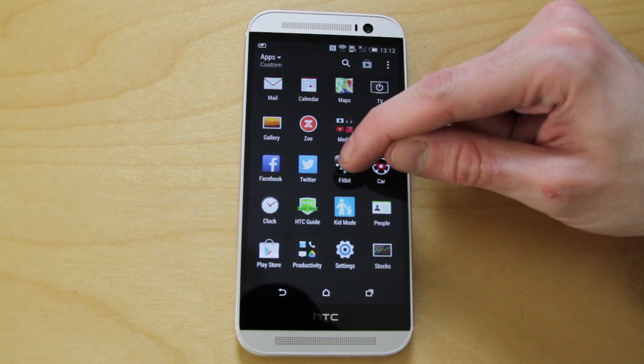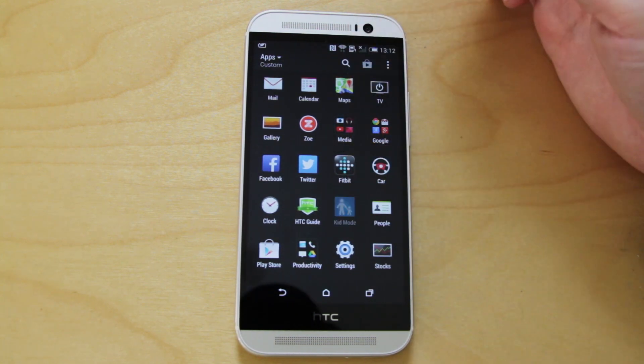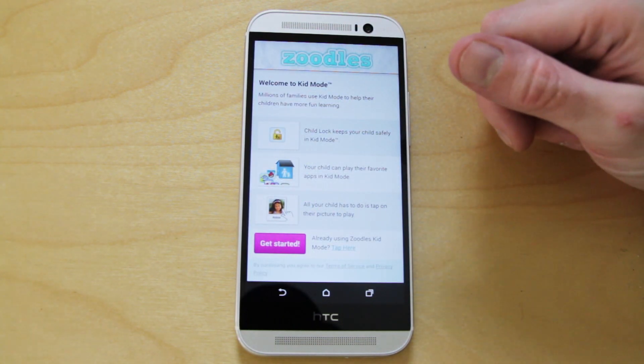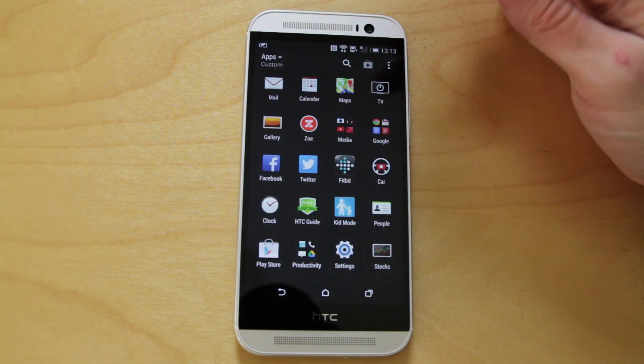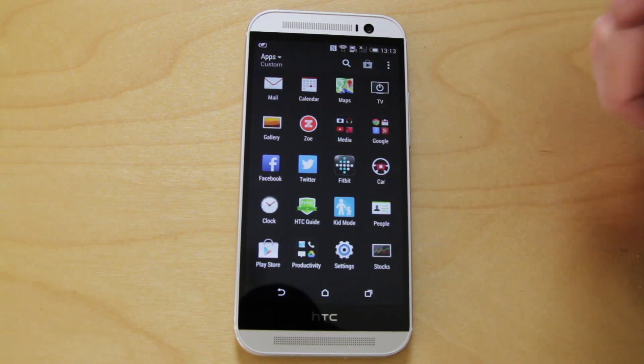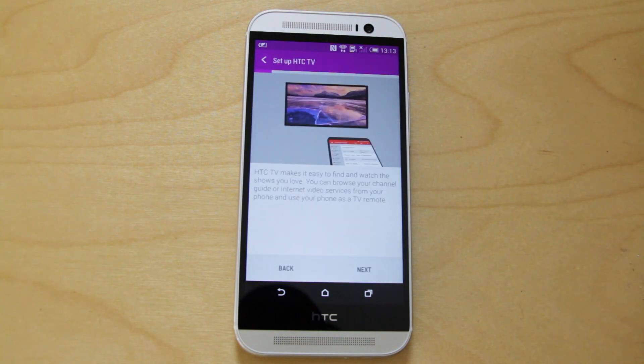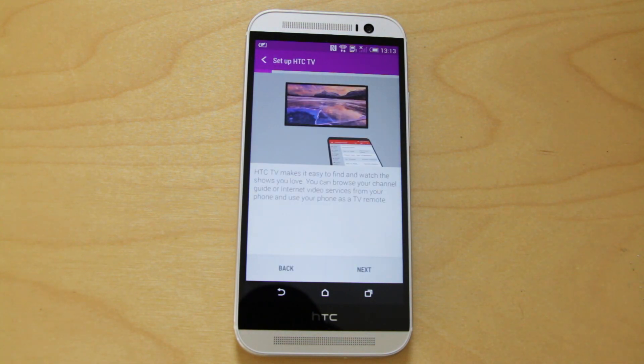There's the Fitbit option and kid mode — we've seen kid mode before on previous HTC devices; it allows your kids to only use the apps you want. We also have car mode and the TV mode app. The TV mode app is really useful — it uses the infrared blaster and effectively allows you to control your television and audio hi-fi equipment directly from your smartphone.